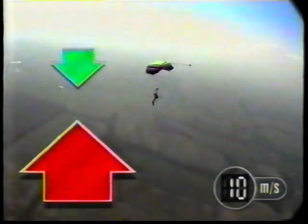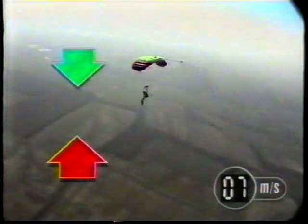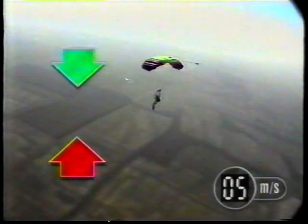Because she's slowing down, air resistance decreases until it balances gravity again and she reaches a much slower constant speed. Approaching the ground at 5 metres per second is a much better idea.